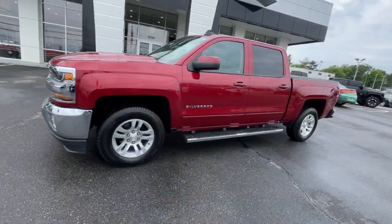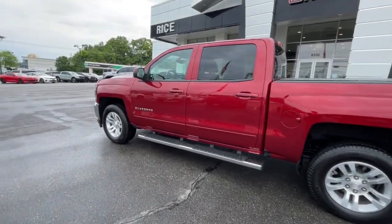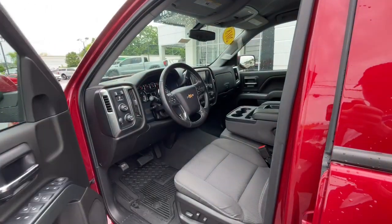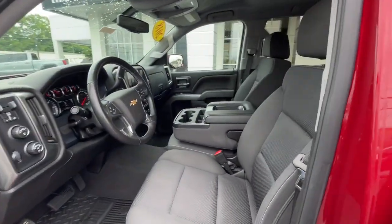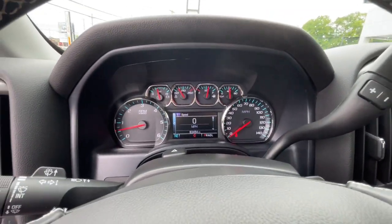These are just some of the great options this vehicle comes with: keyless entry, premium sound system, heated mirrors, backup camera, satellite radio, remote engine start, steering wheel audio controls, aluminum wheels, alarm, and leather-wrapped steering wheel.